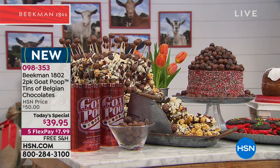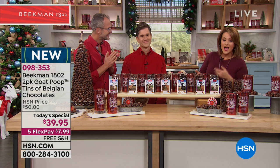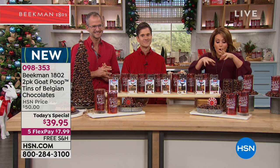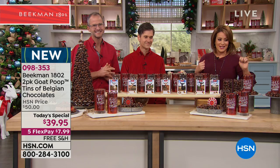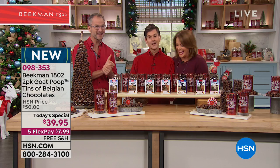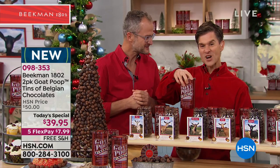It's goat poop — it's fun. Our favorite New York City boys turned farmers, Dr. Brent and Josh Kilmer-Purcell, are here today with amazing holiday tins. In each tin, you're getting seven different flavors all blended together beautifully for the most fun chocolate you've ever had — but also the most decadent, rich, high-quality chocolate. It's a two-pack today of your 16-ounce tins for $39.95. Keep one, gift one. Last year we sold out — 12,000 cans in 15 minutes. That's why we're doing two cans this year.